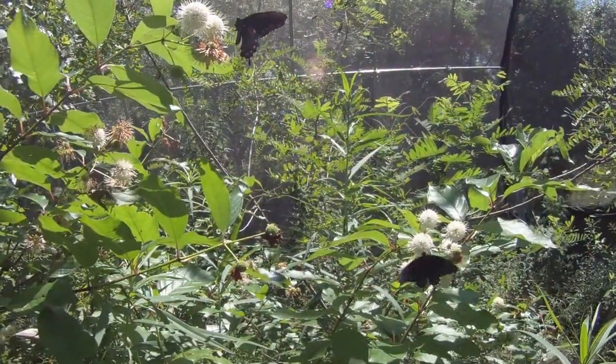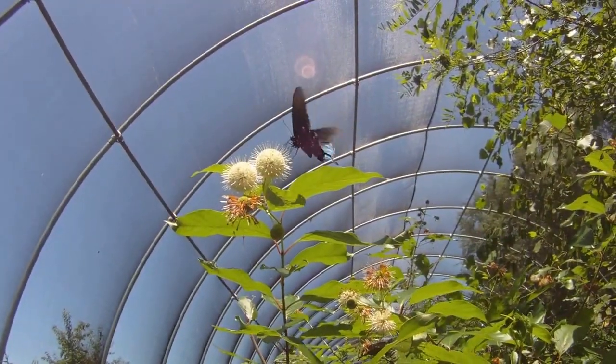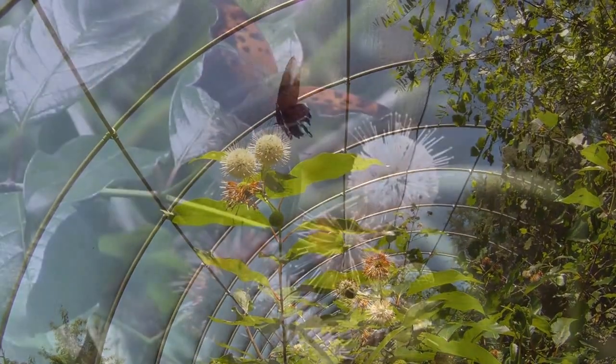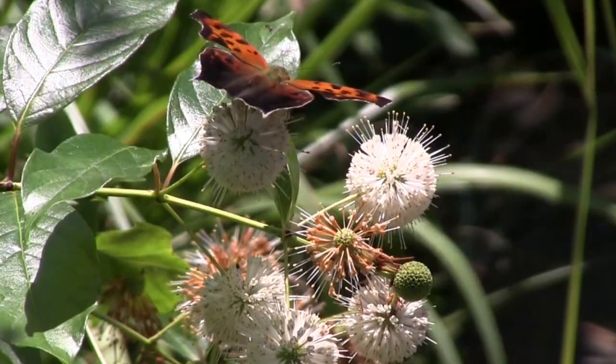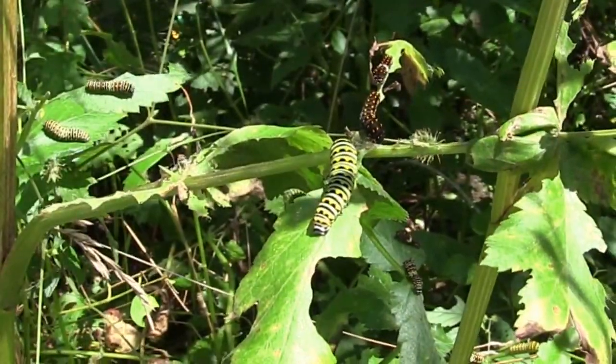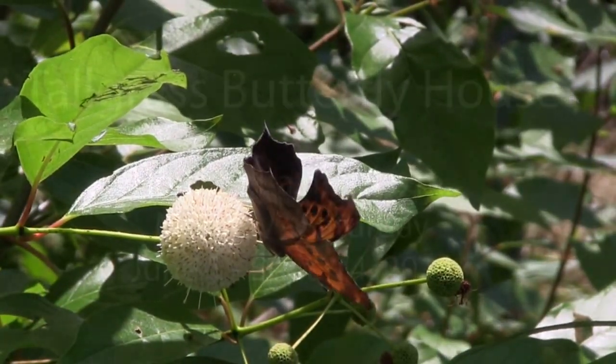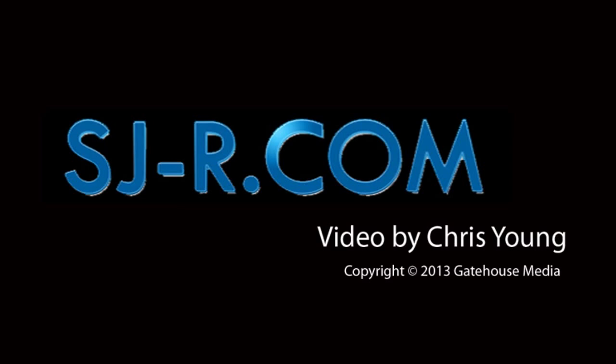So this is something that really emphasizes to those who come here not only the beauty of the Illinois butterflies, but also their life cycles and the education that you can really achieve right in here by being able to get up close to the butterflies as well as see their eggs, their caterpillars, their chrysalises, their entire life cycle.